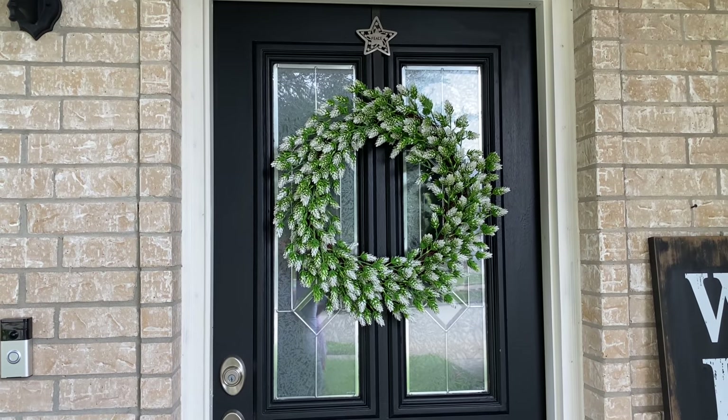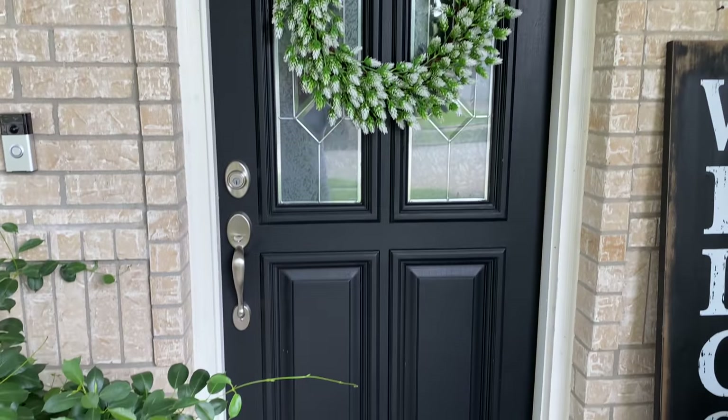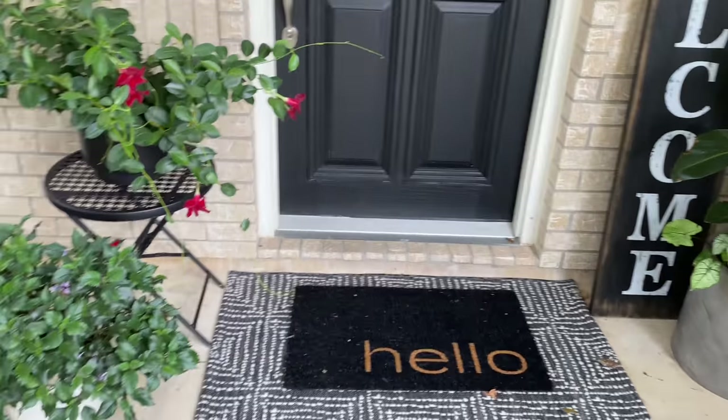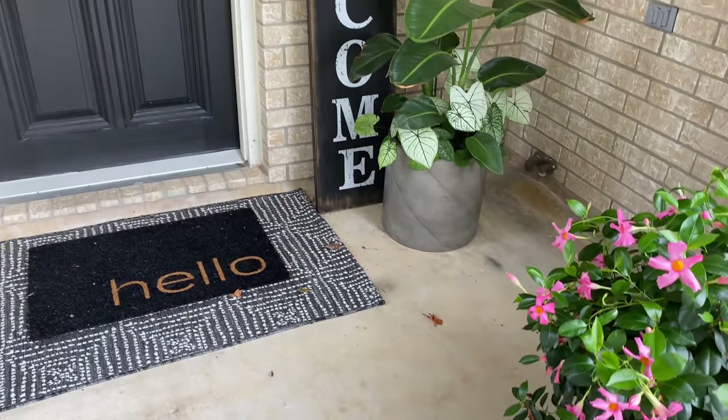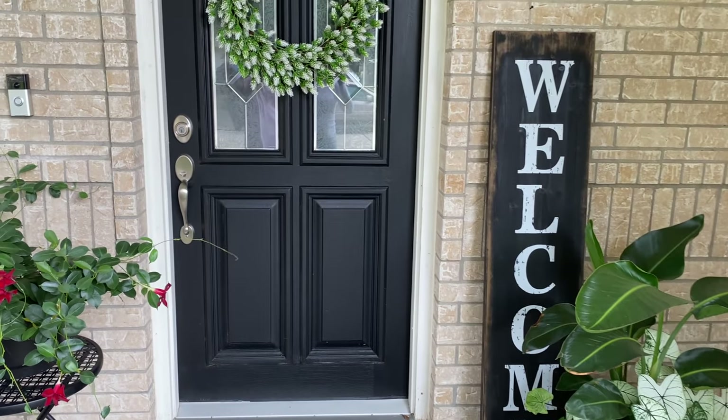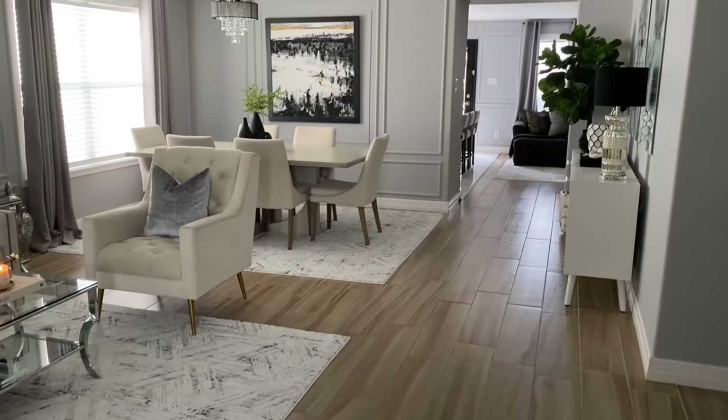My little wreath here I got from Home Goods — I got that back in February or March. So this is what everything is looking like so far. I just want to keep it really simple and add a lot of natural plants to my front porch.